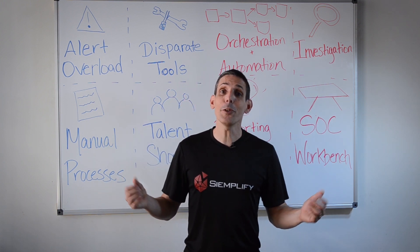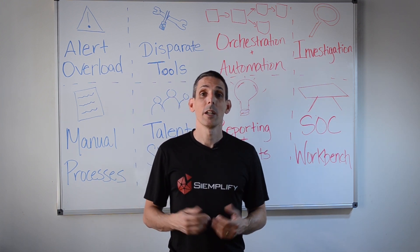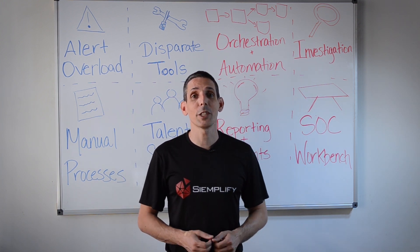So that was a high-level overview of the SOAR market. I hope you find it useful, and we look forward to seeing you in other videos.